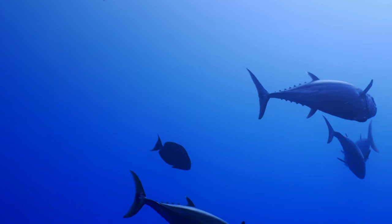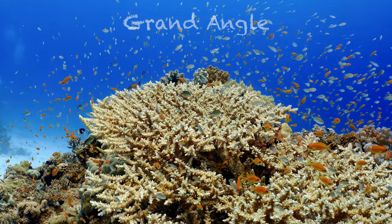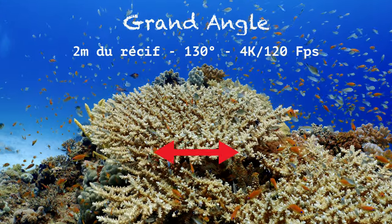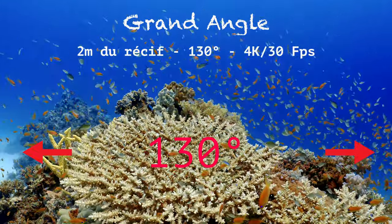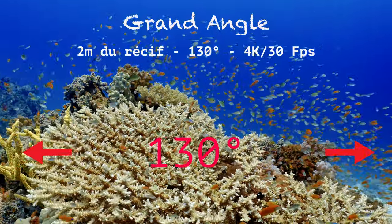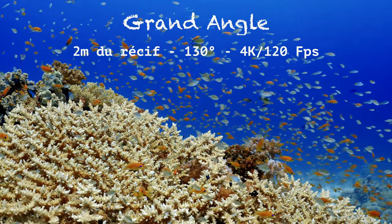Pour conclure, grâce au WACP-1, j'ai accès à des images de très grande qualité, quelle que soit la distance par rapport à l'objectif, du très grand angle au quasi macro. Je me propose de vous le démontrer avec une série d'images commentées. Ici, le grand angle me permet d'accéder à un champ de 130 degrés, couplé à une réduction de la vitesse par 4 grâce aux 120 images par seconde, ou bien à vitesse réelle. Voilà le résultat.